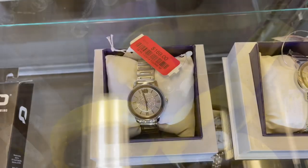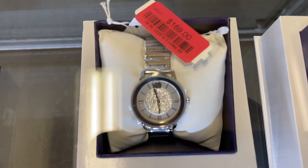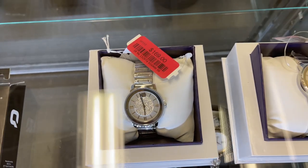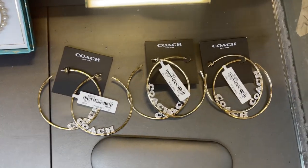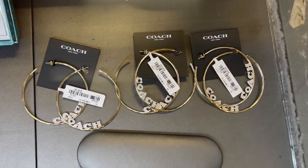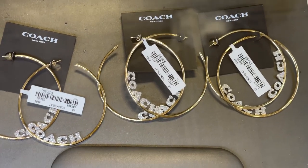Nice — I found a Movado for $169. They have the Coach hoops back for $40 — they even have them again, Coach hoops back, $40.